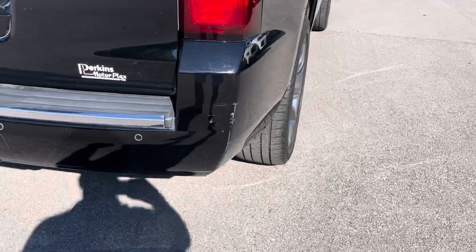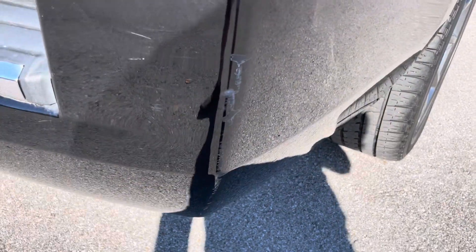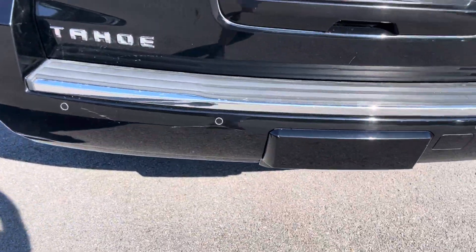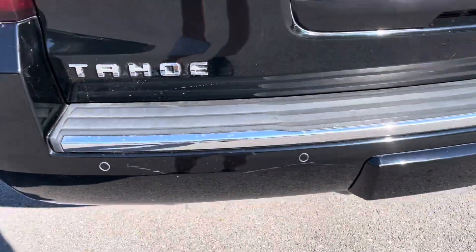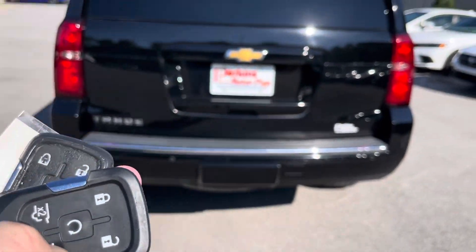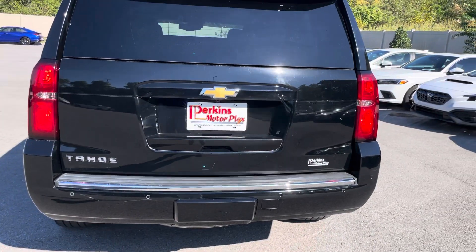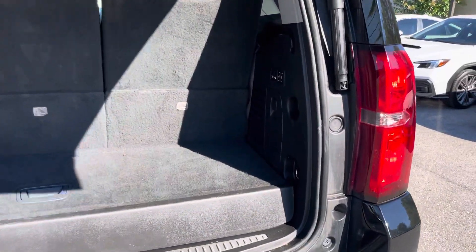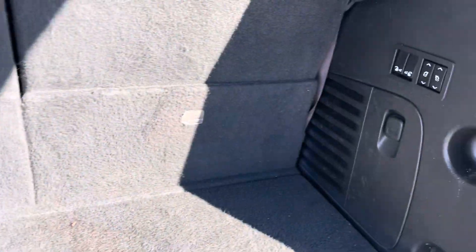On the rear bumper you can see some damage right here, and some more damage on the rear bumper continuing around. You can see it has two key fobs. I'll show you the power lift gate in action — and there's your back hatch area.